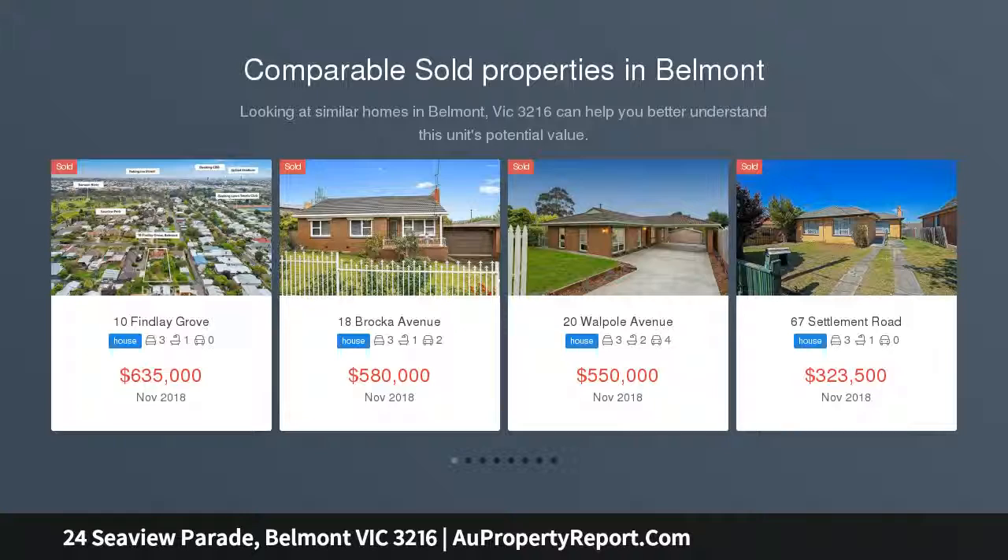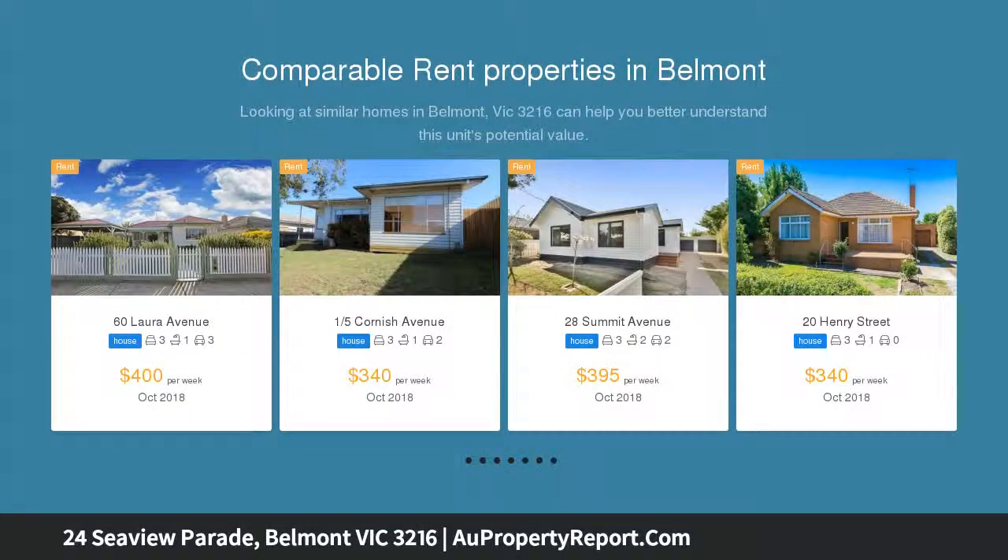This most appealing weatherboard home has been lovingly maintained by its owner for many years and now affords a brilliant opportunity for a new occupier to renovate and/or extend to their liking.